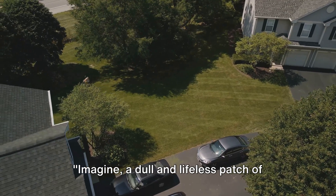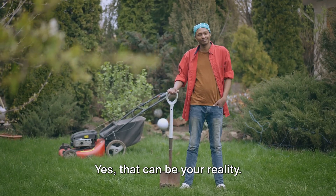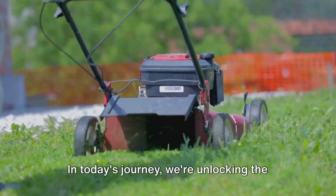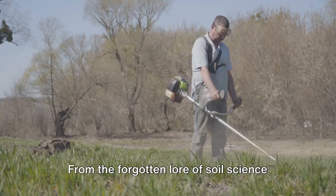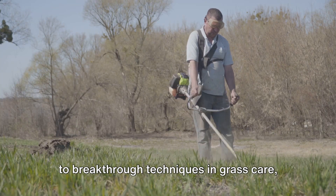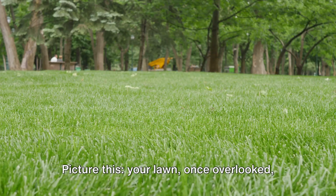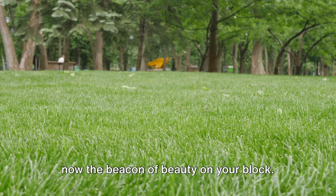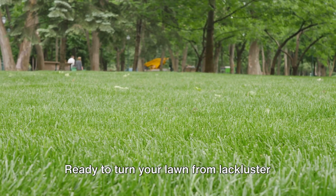Imagine a dull and lifeless patch of green transformed into a vibrant lush lawn. Yes, that can be your reality. In today's journey we're unlocking the secrets to achieving that perfect movie-worthy lawn. From the forgotten lore of soil science to breakthrough techniques in grass care, nothing is off-limits. Picture this: your lawn, once overlooked, now the beacon of beauty on your block. Ready to turn your lawn from lackluster to legendary?